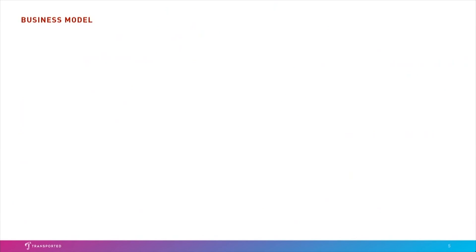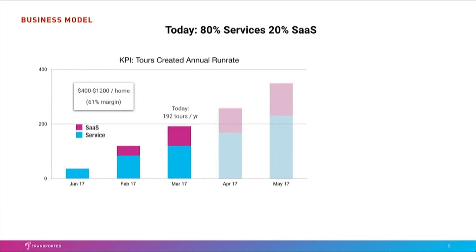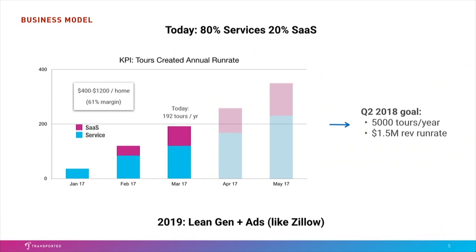Agents are a pinch point in the consumer experience, so the VR hardware problem isn't a problem for us. We want to be the Zillow of VR — we think it's a $10 billion opportunity. We're going to get there by making money in the short term selling services. We charge between $400 and $1,200 to make tours for high-end homes, and we make a 61% margin on that. We launched in January, and we'll be doing about 5,000 tours and $1.5 million in revenue by this time next year.